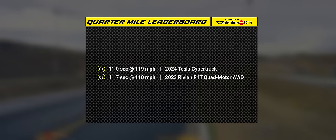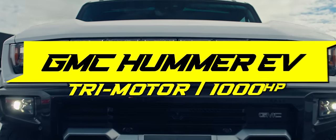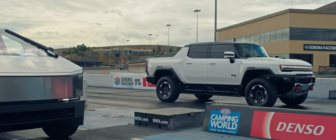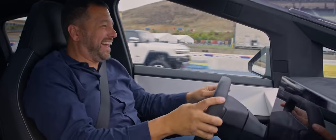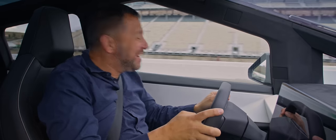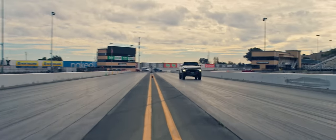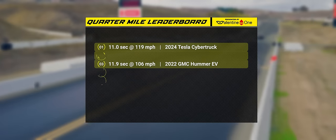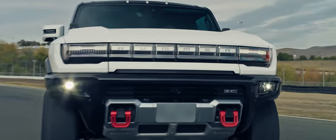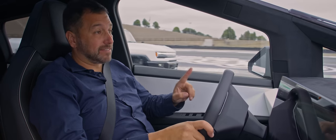I guess we're going to have to race something with a little more horsepower to beat this Cybertruck. Say goodbye to the 1,000 horsepower Hummer EV. This means the Cybertruck is the quickest truck ever, both zero to 60 and through the quarter mile, period.